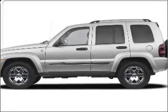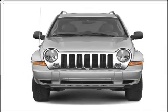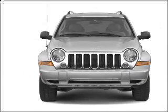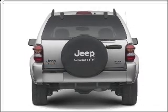Imagine yourself in this 2006 Jeep Liberty. Travel the roads in style and comfort in this great vehicle. With a reliable 6-cylinder engine connected to a smooth shifting transmission, you will appreciate the safety feature of anti-lock brakes.